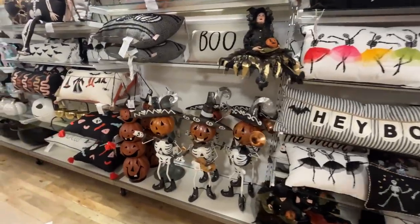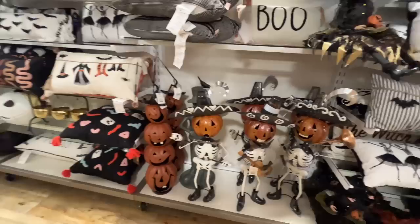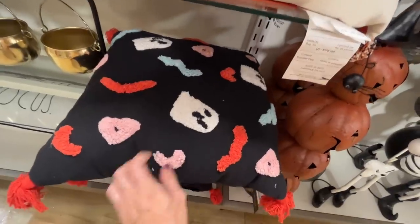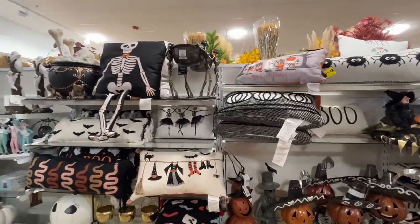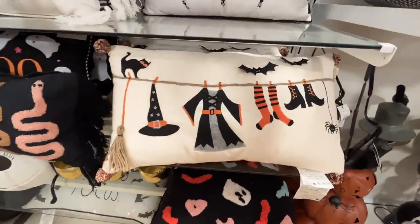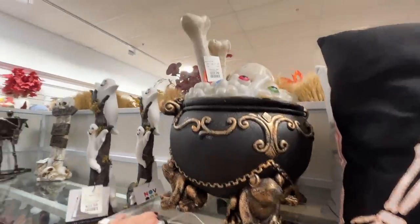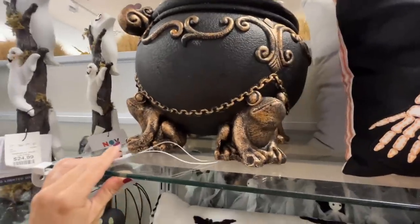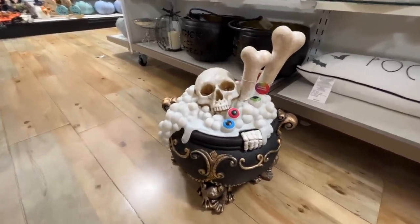Behind me they have skeleton ballerinas — I'm all about that. They're bopping their head to the music, or did I just accidentally run into them? I really like this fun print — that's new and interesting. That ghost looks a little sad, but that's okay. Lots of pillows. Check that cauldron out — she's hanging out all her clothes to dry. This cauldron is $60 — it lights up! There are toads inside. I'd love to have that but don't know where I'd put it.